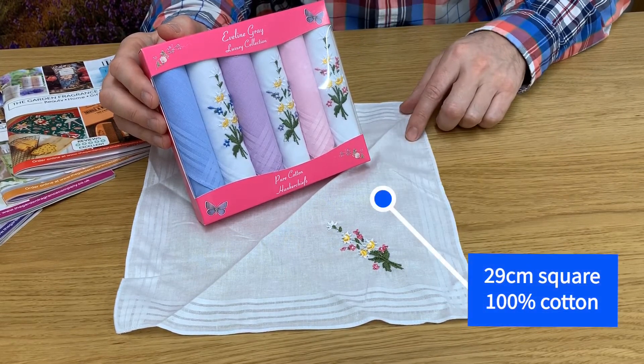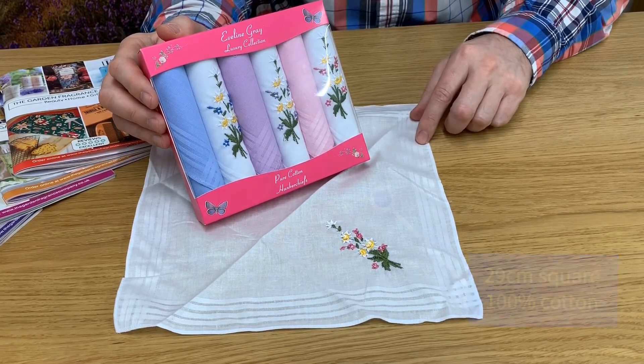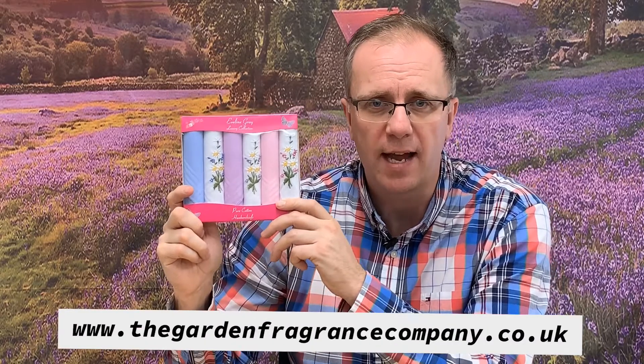These ladies handkerchiefs are 29 centimeters squared and 100% cotton. They are the perfect soft handkerchiefs for everyday use. We currently have an amazing price on these on our website, so please do check that out.